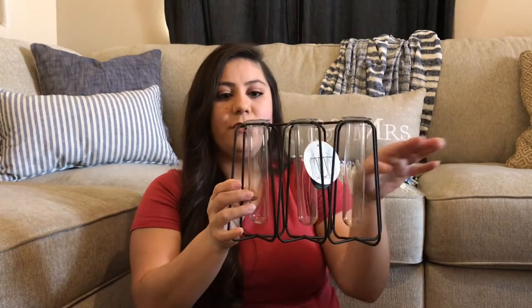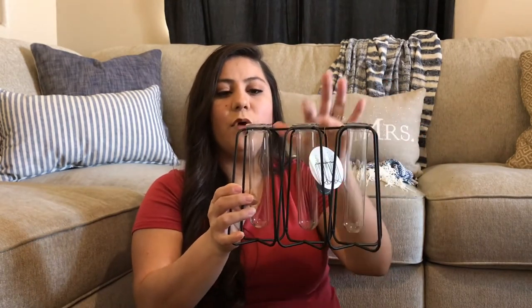I also bought these bud vases from Big Lots — it's one decorative vase with three test tube bud vases. This was $8. I need to go back for a second one because I think these will look really good on either side of my TV stand. I plan to put just some small greenery or one flower on each. Really sturdy, really nice.